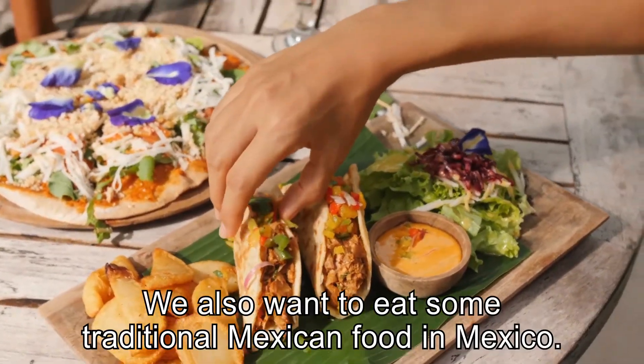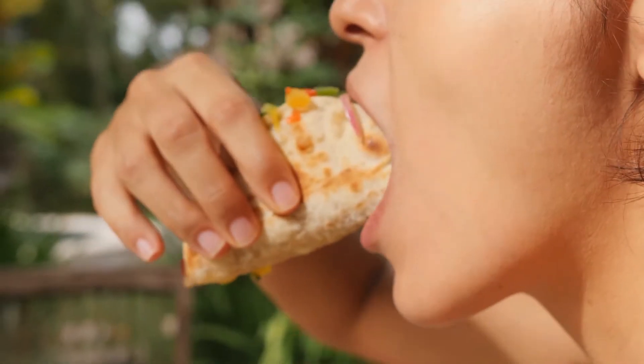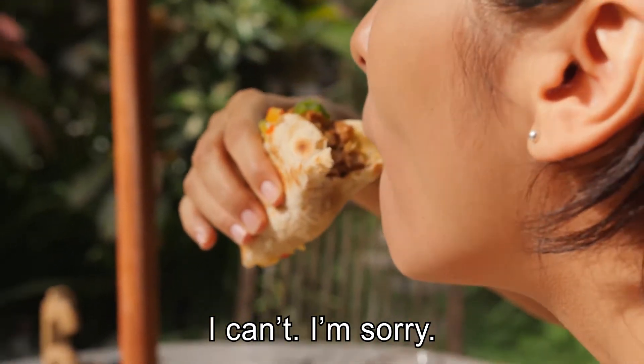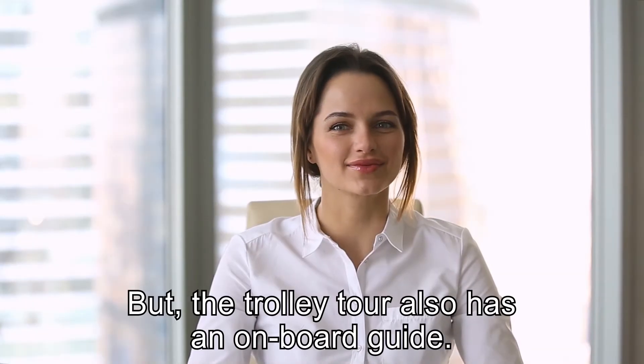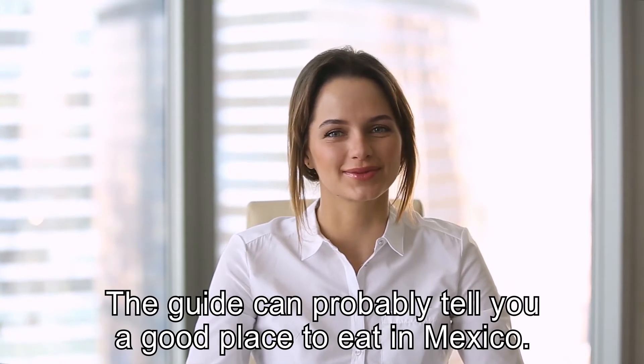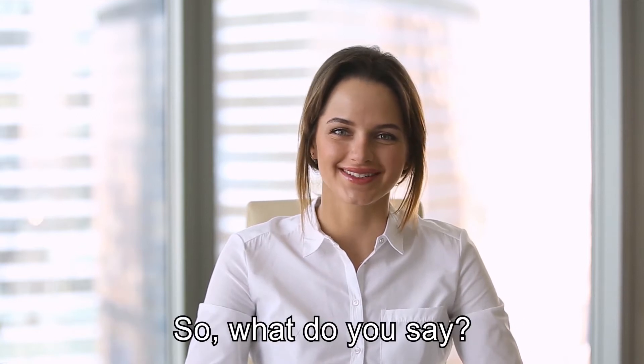Thanks. We also want to eat some traditional Mexican food in Mexico. Can you recommend any delicious restaurants? I can't, I'm sorry. But the trolley tour also has an onboard guide. The guide can probably tell you a good place to eat in Mexico. So, what do you say?